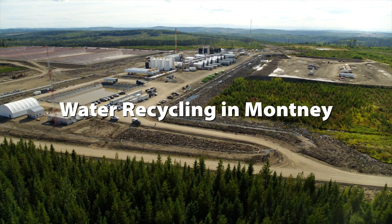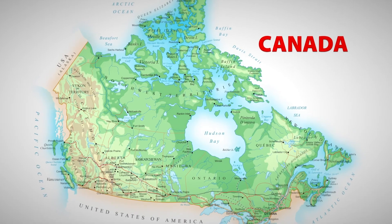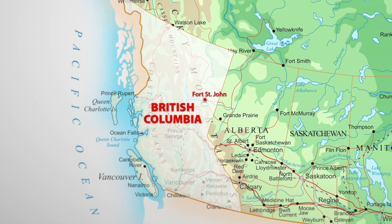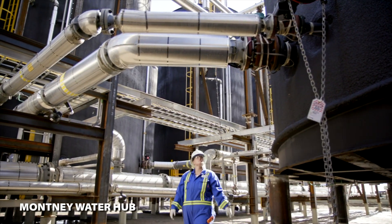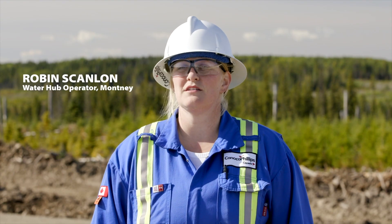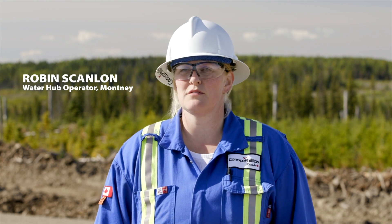I enjoy treating water, and when the opportunity arose that we were building a plant in my hometown, I was really excited to come up here for startup and commissioning. The water treatment philosophy is to recycle as much as you can, reuse as much as you can, to limit our freshwater use.